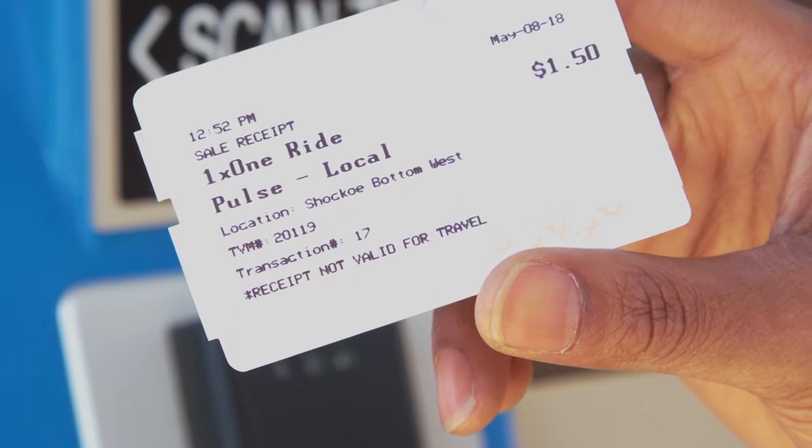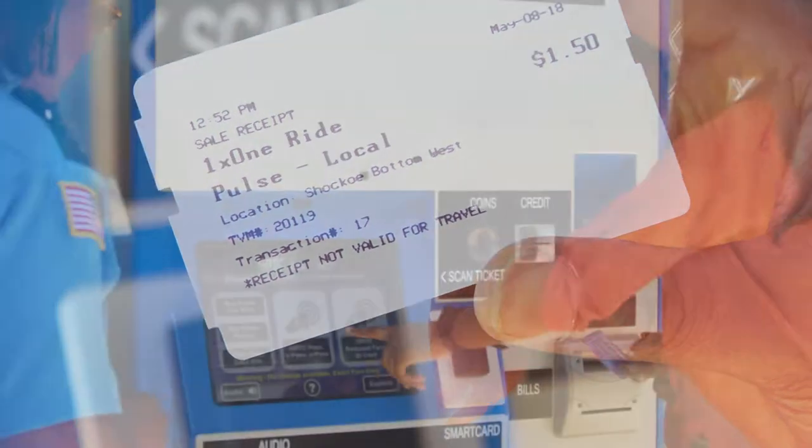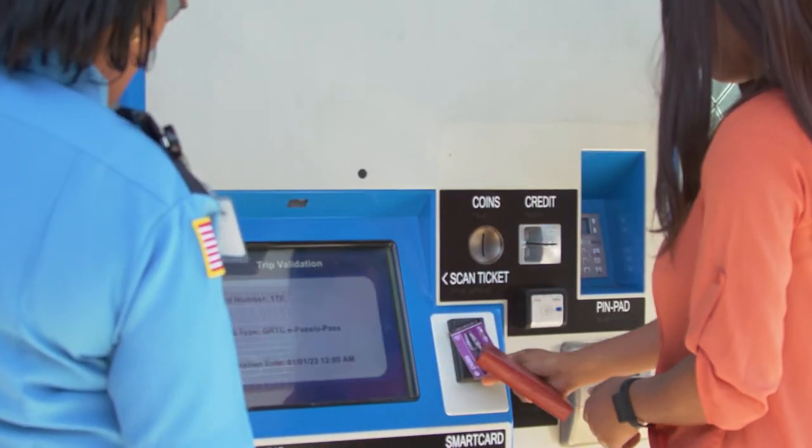At the end of your transaction, you can print a receipt. To begin your transaction, simply touch the screen and follow the prompts.